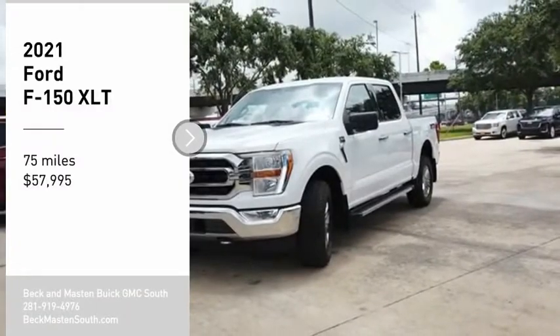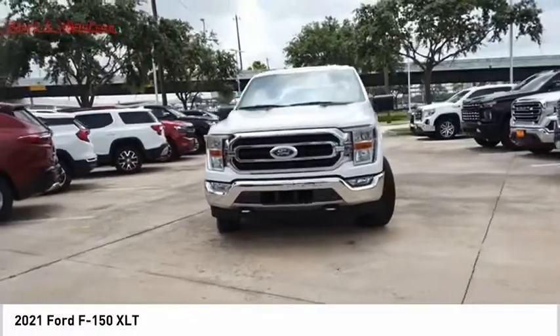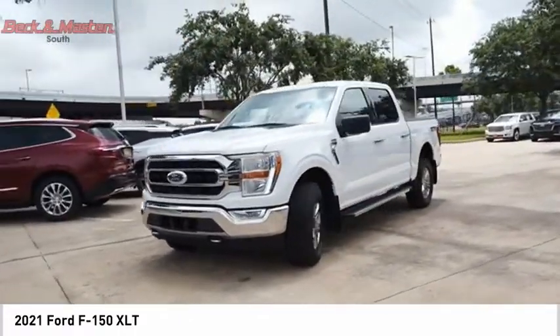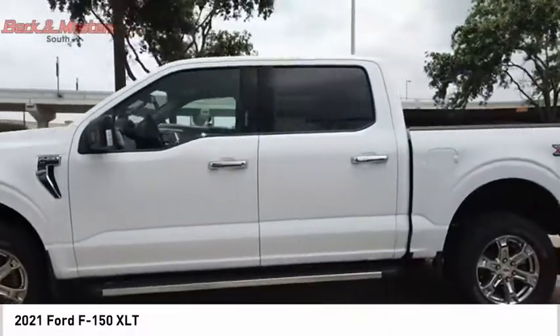Looking for the right vehicle? Check out the 2021 F-150. A Ford F-150 knows how to handle any situation. It's built to follow orders, no whining.